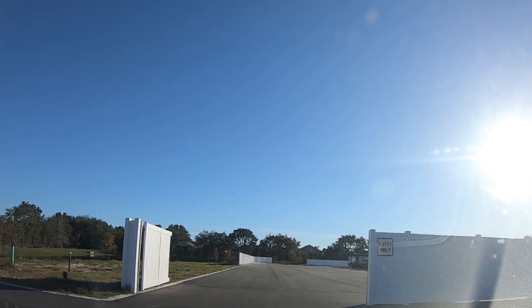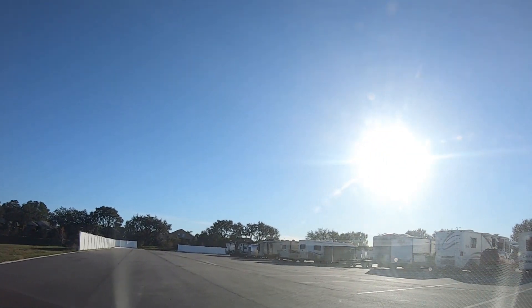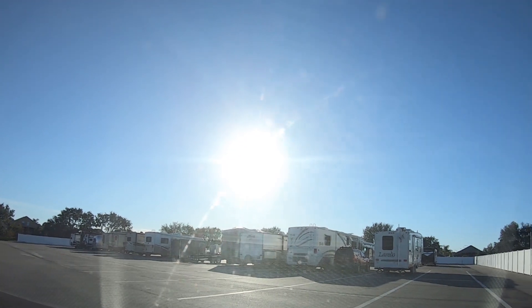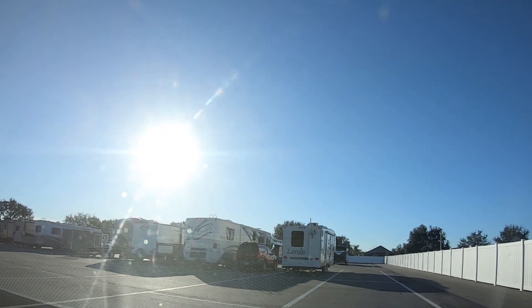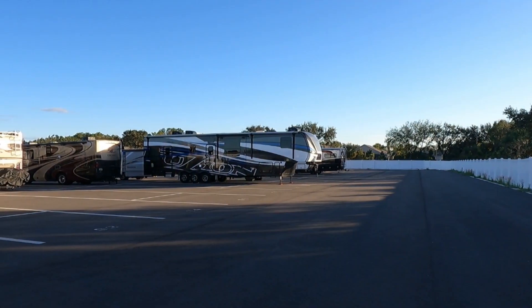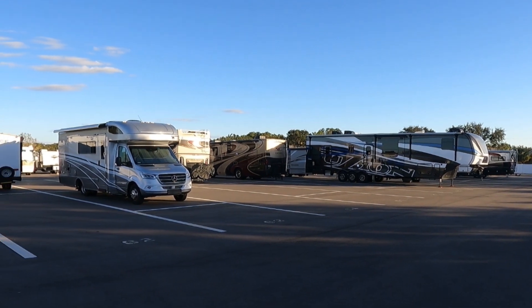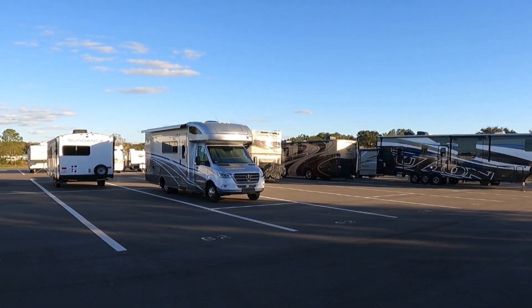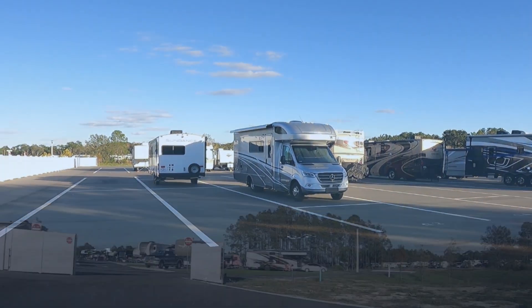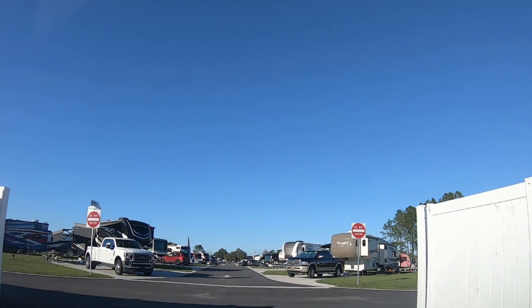This is the far end of the newest section, and this is their RV storage now. It's large — three or four rows of RVs, all on pavement, so you're not parked in the grass or dirt, which for long term is great. They're all numbered so they can identify your rig a lot easier.